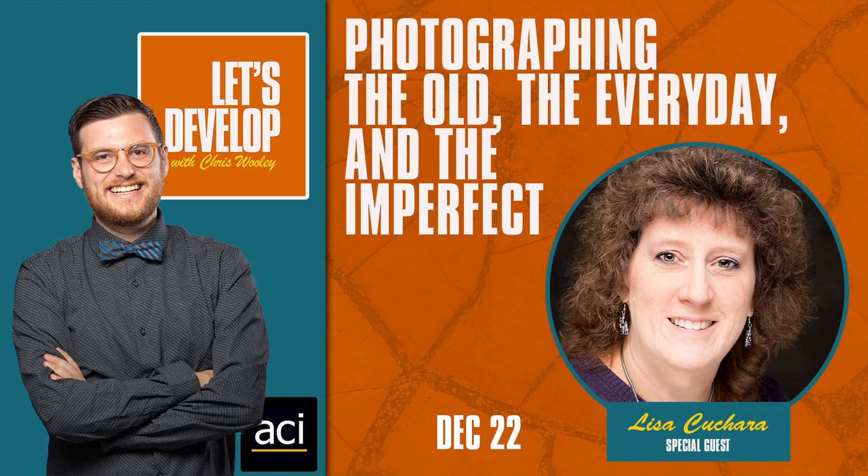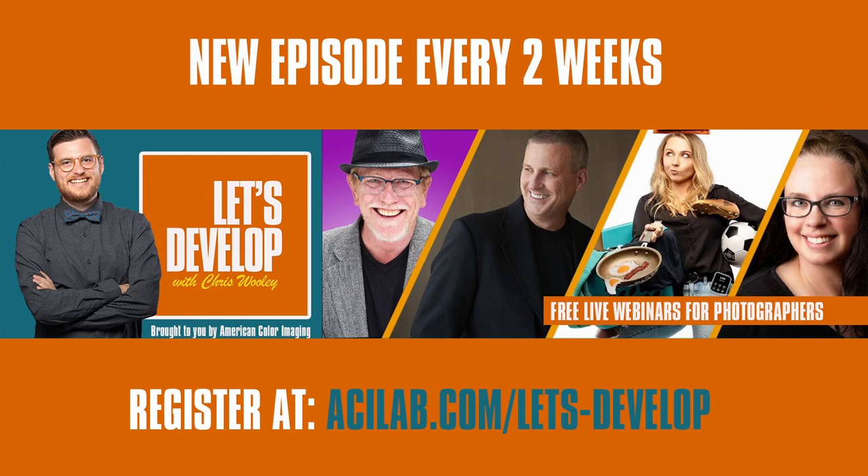Welcome everybody. This is another episode of Let's Develop. I'm Chris Woolley, your host, and today we've got Lisa Kuchara here looking at photographing the old, the everyday, and the imperfect. If this is your first time watching Let's Develop, welcome. This is an educational webinar series sponsored by American Color Imaging. We've got a brand new photographer every two weeks sharing information relevant to photographers in our community.